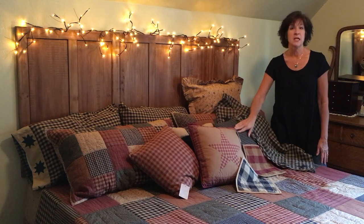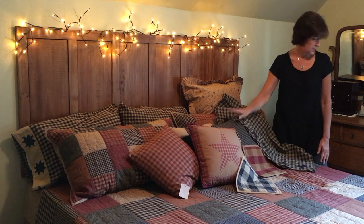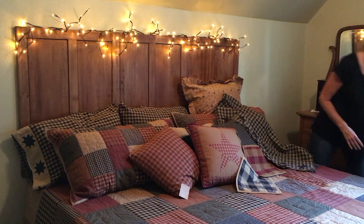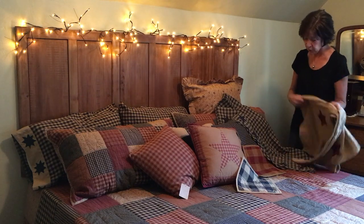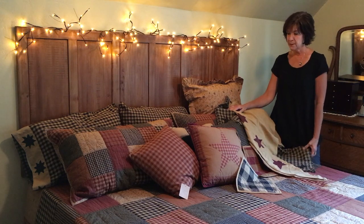We use the Kettle Grove because that's what we had in our room before, so the bed skirt and the curtains coordinate great with this. Also, if you like burlap, you could choose to use our black stencil burlap or our burgundy star stencil burlap.